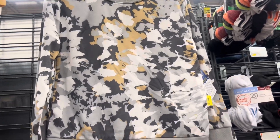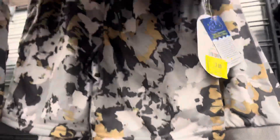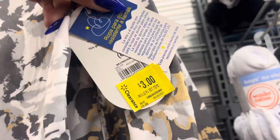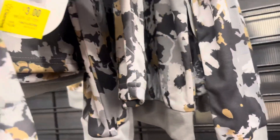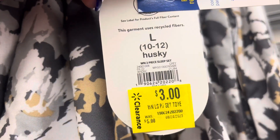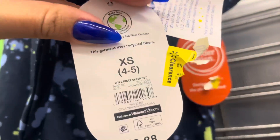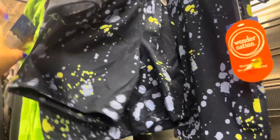I am in the boys section and I saw that they marked these down to only three dollars. It does come with the shorts; they have several of them left — not a bad price for only three dollars. Over here I did see these as well, and these are also going to be only three dollars. It also comes with the shorts.